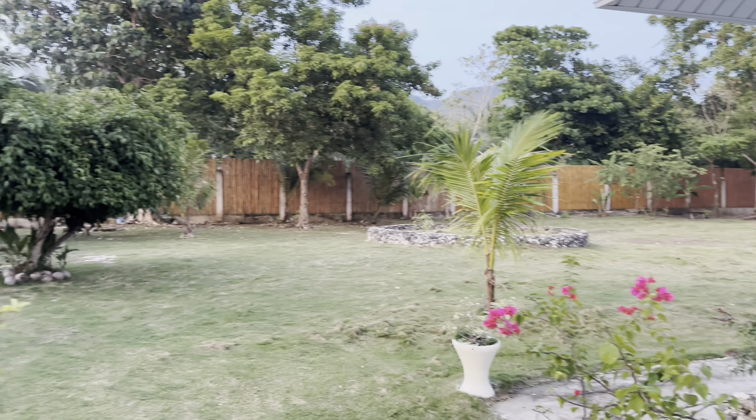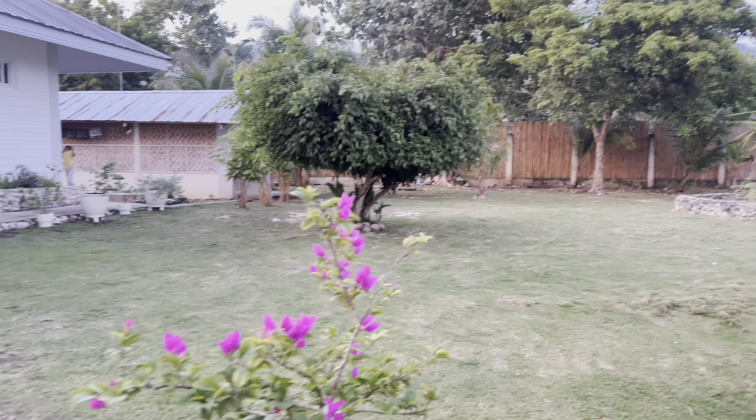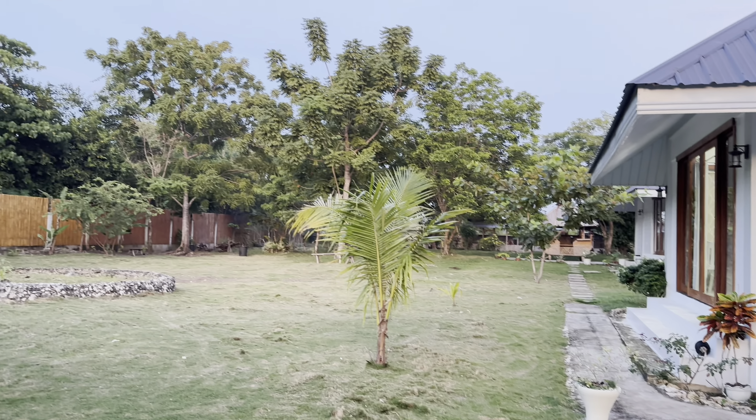Hello guys, welcome back. We decided to do an updated house tour — this is a live update from Lynn's trip back to the Philippines. Look at the flowers, so beautiful, thanks to our wonderful caretaker. Look at Lynn's paint job — half painted, half not — but the flowers are all coming back thanks to our wonderful caretaker.